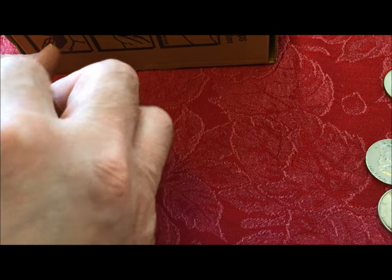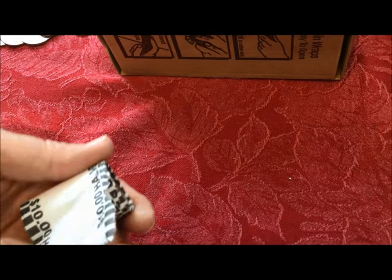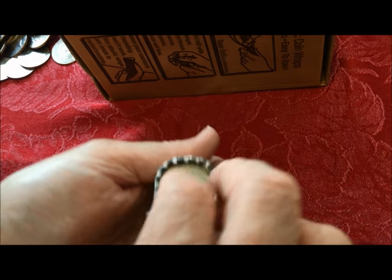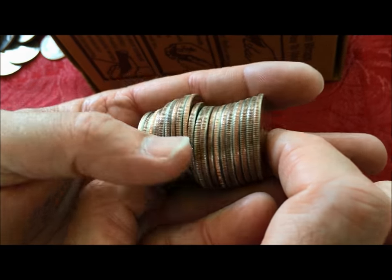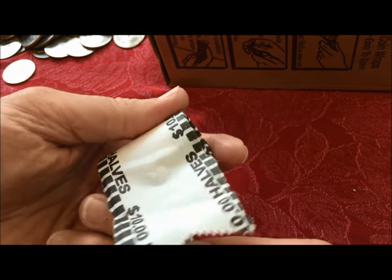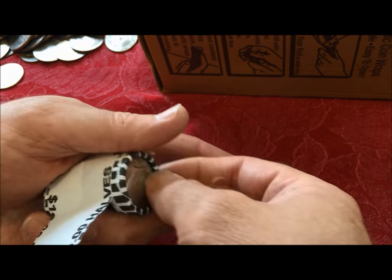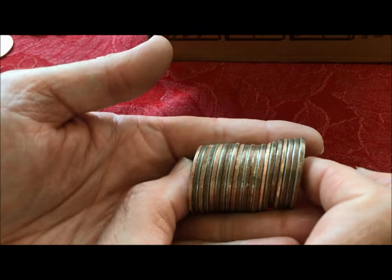We don't want to try cramming 30 years of coin knowledge into one video — it's not possible. We have almost 160 videos shot over a couple of years and people still ask 'why don't you do a video about X' when we've done five of them. If you say 'why don't you shoot a video about that,' check our channel — we might have shot one six months or a year ago. The information should still be valid unless it's about a new issue from this year.